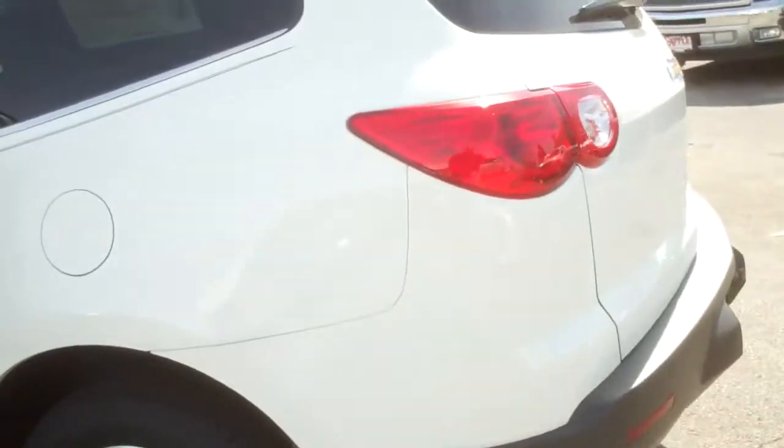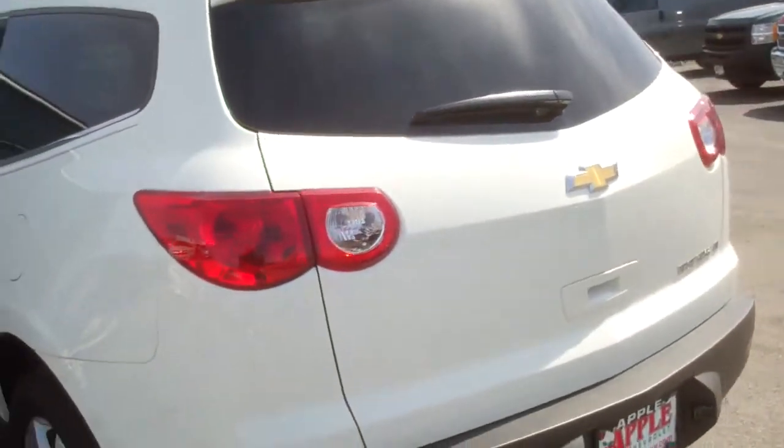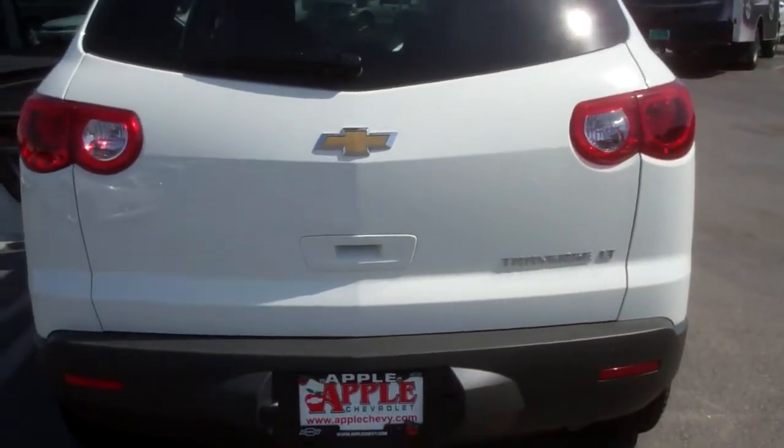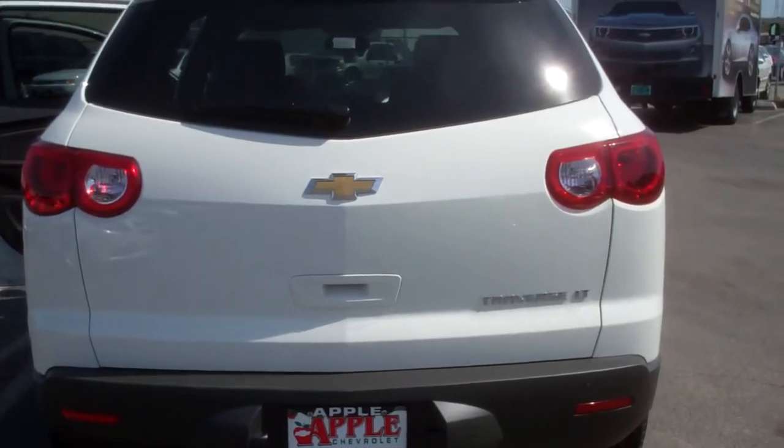Just give me a call or send me an email to set up a test drive. 708-342-4176. Once again that's Dan Dignan with Apple Chevrolet. 708-342-4176. Thanks very much.